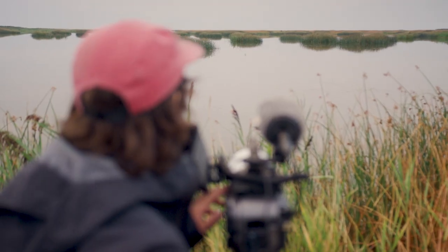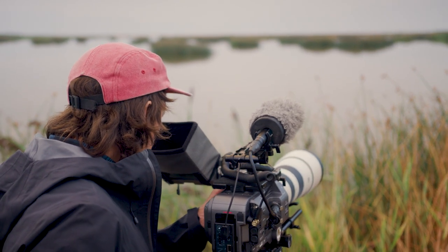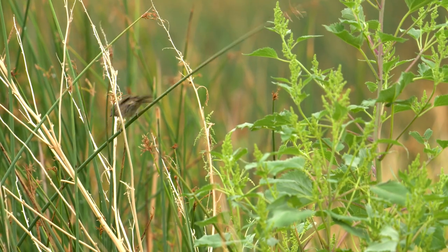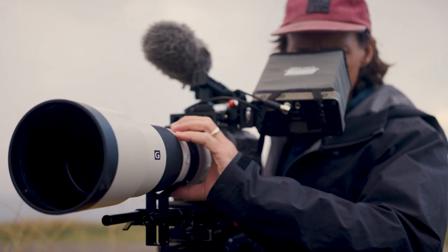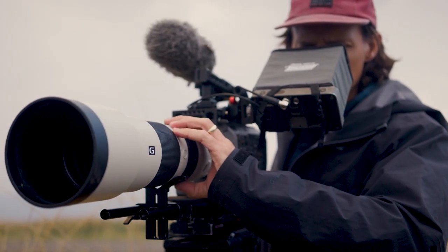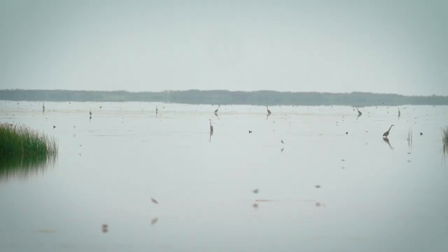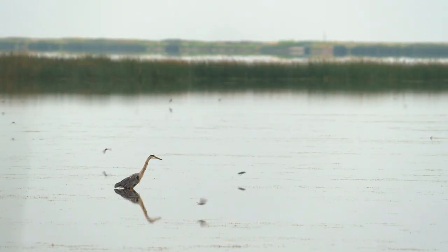There are so many things I love about that camera that make it really functional for an owner-operator or DP. It's amazing to have a native ISO at 800 and at 4000 and not have any loss of picture quality — I use that all the time. Another thing I really like is the ability to shoot both full frame and Super 35 on the same sensor, which opens up a whole lot of options for lens choices.